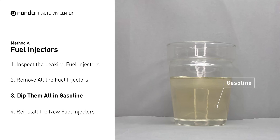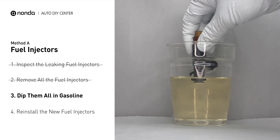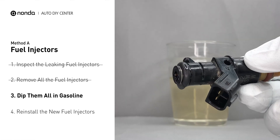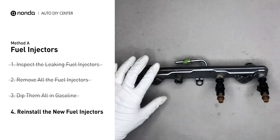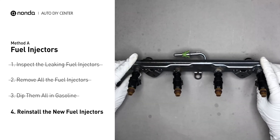In order to prevent leaking, get some gasoline, put it in a cup, and then dip the new fuel injector into it so the seals may get wet with gasoline and it will go in and won't leak. After all, just slide all the new fuel injectors in.